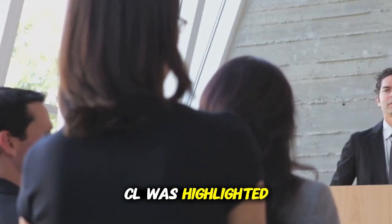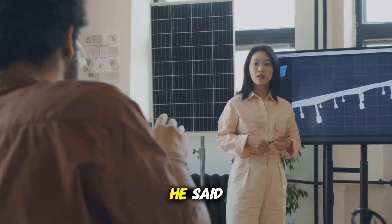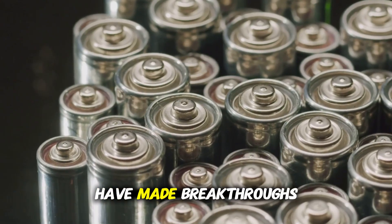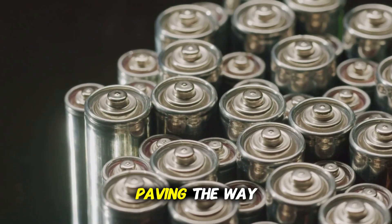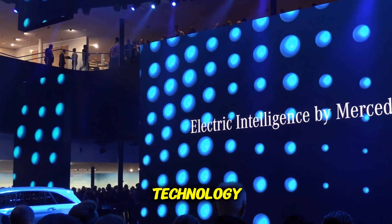The potential of CL was highlighted by CL chief technology officer for EV business, Gawan, during a recent announcement. In his words, he said: 'Sodium-ion battery technology is no longer confined to laboratories. We at CL have made breakthroughs in energy density, cost efficiency, and environmental sustainability, paving the way for mass adoption.' This announcement by Gawan opened the way for the release of the CL sodium-ion battery technology.